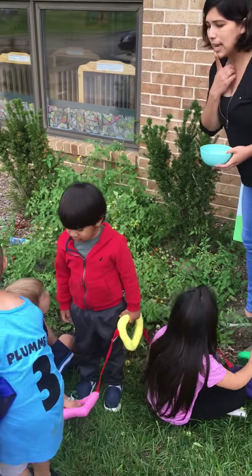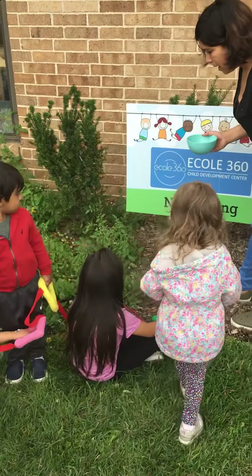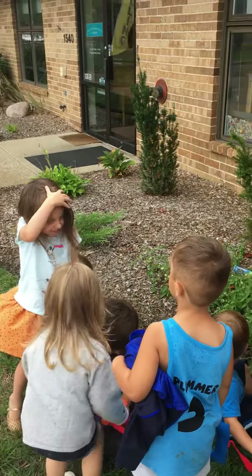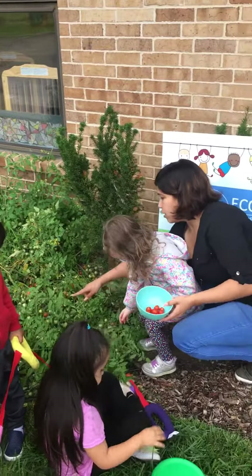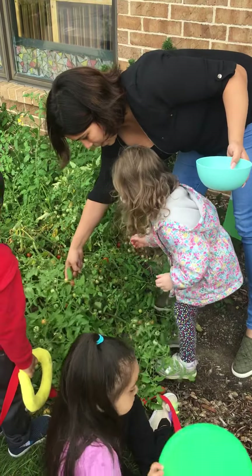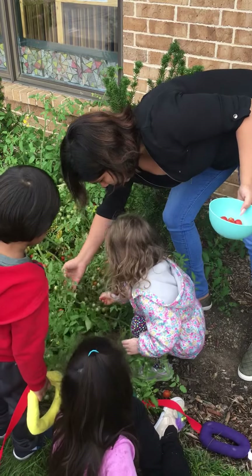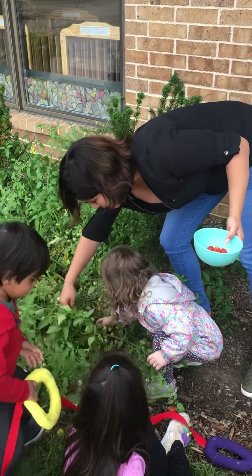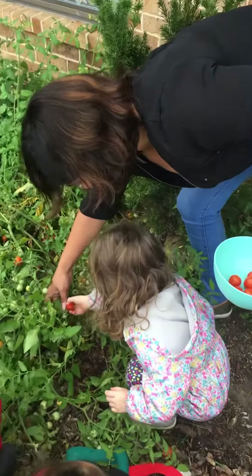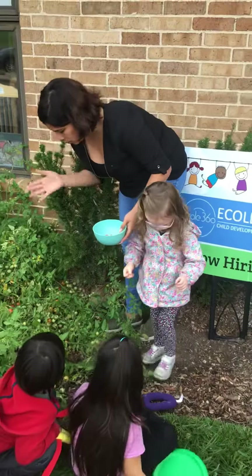Let's see who else is sitting nicely. I see Madison — do you want to come and pick a tomato? Look, there's one right there, do you see that one? There's another one all the way down there, I can see it. Oh, look, they're underneath! Sit down, Ajoon, so your friends can see. The red one, the red one — okay, there you go. You can put it in there, good job.